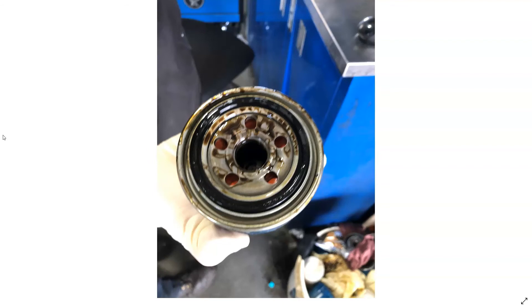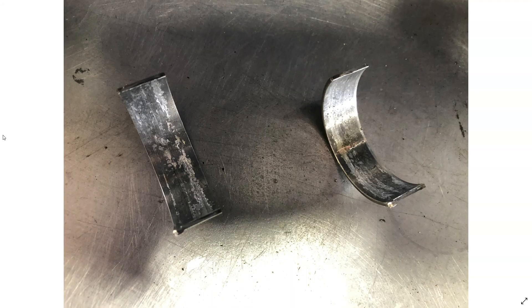Most of them I see are rod bearing failures, especially on the 1.6, 1.8, 2.0 liter, and 2.4. I do see some wrist pin failures too on some — I have other videos talking about wrist pin failure. Hyundai and Kia have got special policies out on some of these engines, so I'd always recommend checking with your dealer to see if your particular VIN number falls within the criteria.